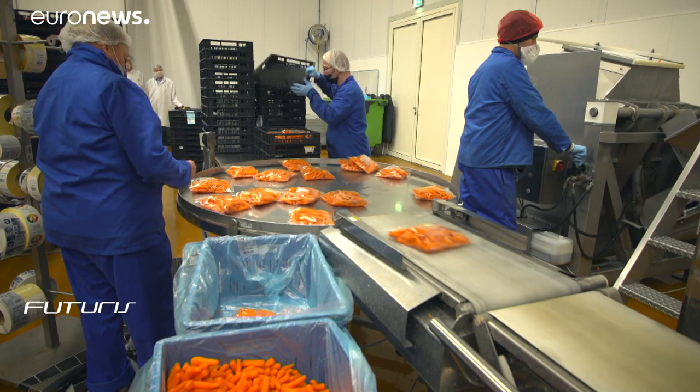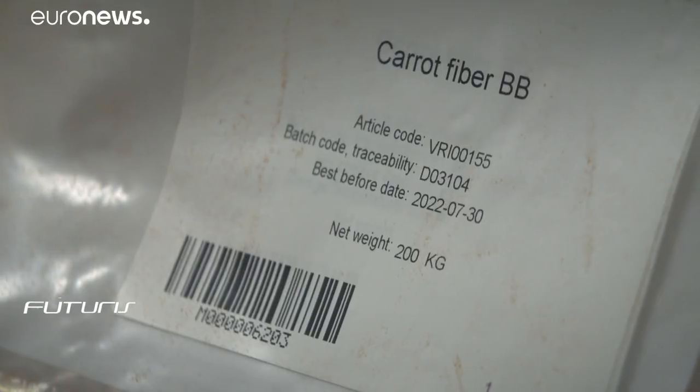So we have vegetables, we make juice, we have again a pulp as a side stream and we try to use the fibres out of that.